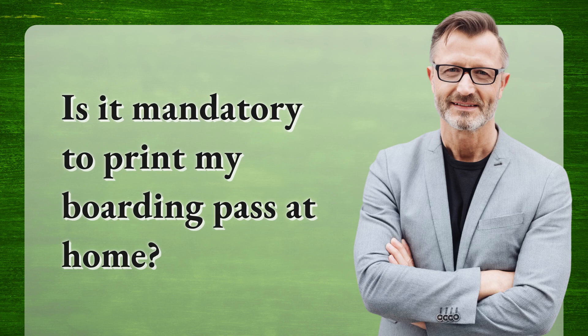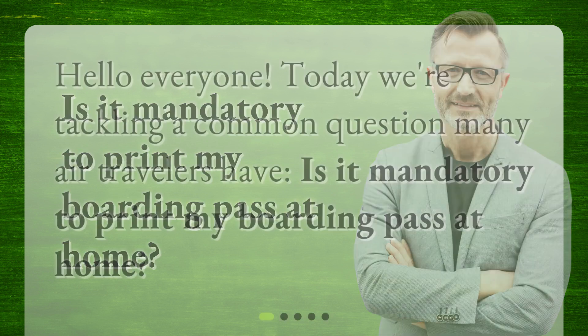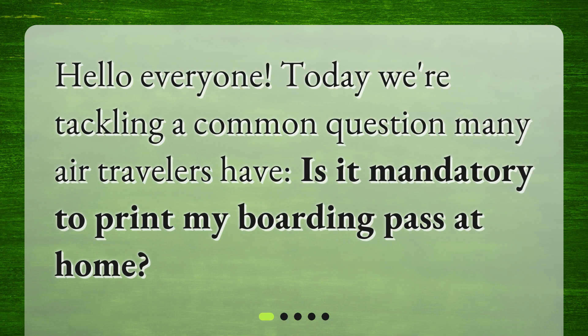Is it mandatory to print my boarding pass at home? Hello everyone! Today we're tackling a common question many air travelers have: is it mandatory to print my boarding pass at home?